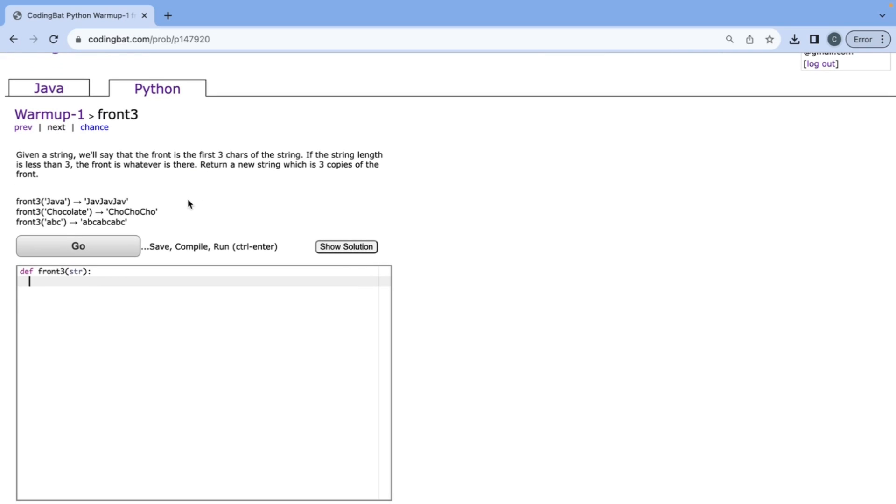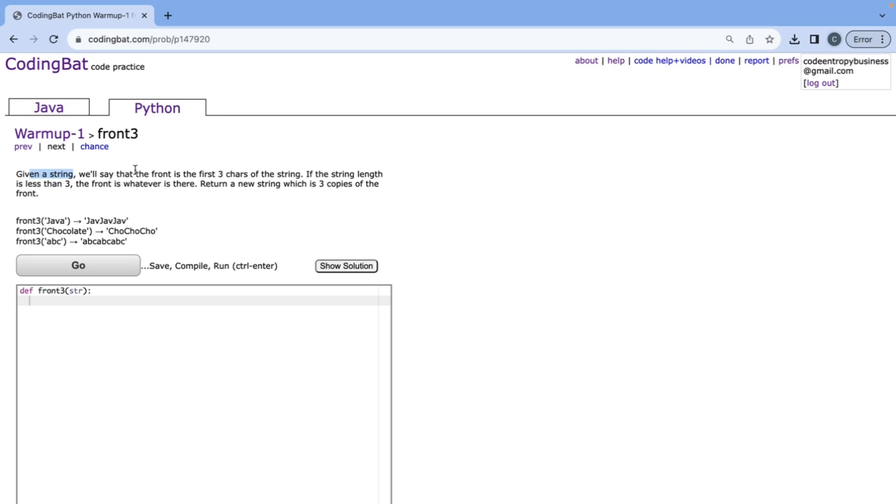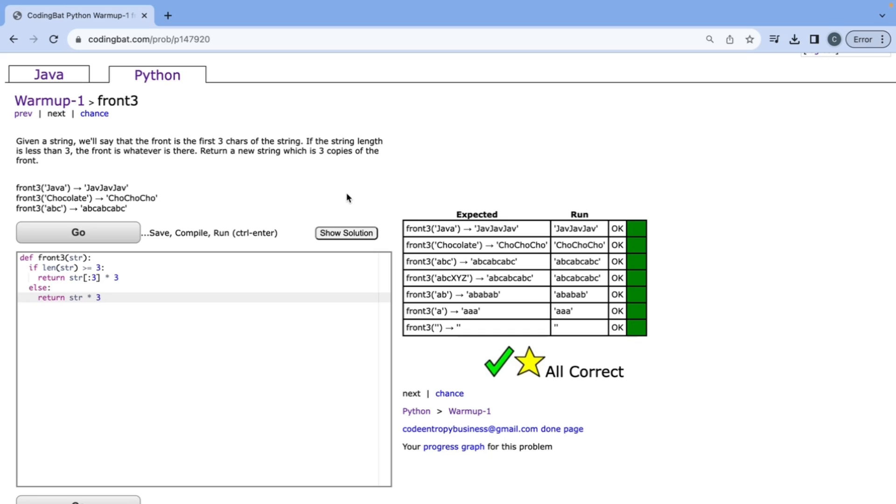This is the last problem in Warm-up 1. Given a string, the front is the first three characters, or whatever is there if the string is shorter. We return three copies of the front. If the length is greater than or equal to three, the front is str[:3], and we return that times three. In our else case, the front is the string itself, so we return str times three. That's it for Warm-up 1 of Python on CodingBat.